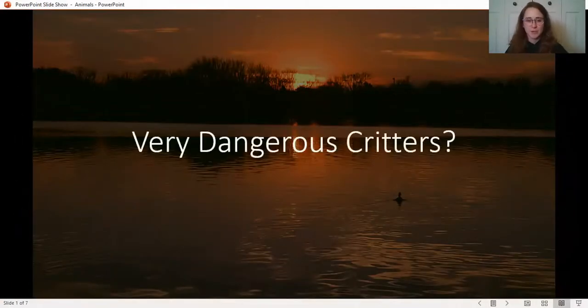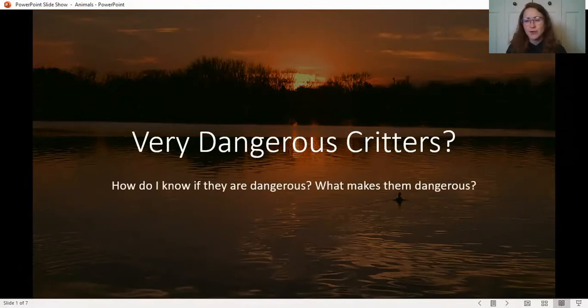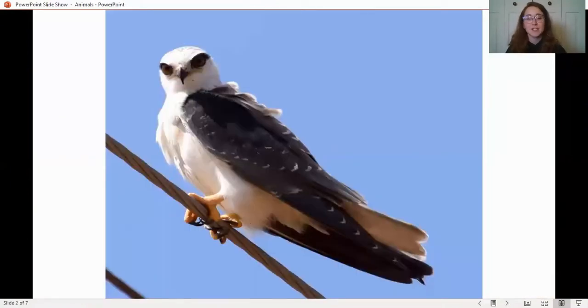So, very dangerous critters — how do I know if they're dangerous? What makes one critter more dangerous than another? This first picture is a raptor, which is a category of birds that hunt their prey. Being predators, they need specialized traits to capture and eat prey. The first trait is talons — big, sharp claws that are really dangerous. They're either really sharp so they can stab, rip, and tear, and they're usually very strong. Raptors also have sharp, strong, tearing beaks that are dangerous to us as humans.